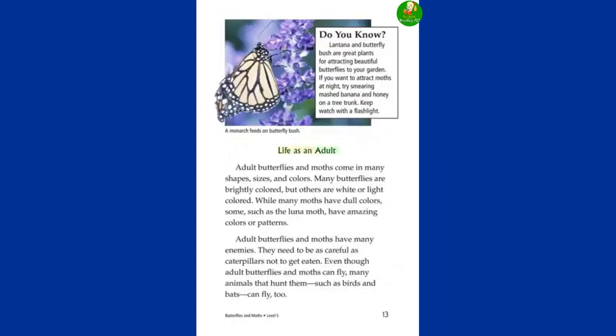Life as an adult. Adult butterflies and moths come in many shapes, sizes, and colors. Many butterflies are brightly colored, but others are white or light colored. While many moths have dull colors, some — such as the luna moth — have amazing colors or patterns. Adult butterflies and moths have many enemies. They need to be as careful as caterpillars not to get eaten. Even though adult butterflies and moths can fly, many animals that hunt them, such as birds and bats, can fly too.